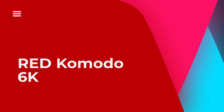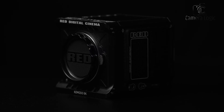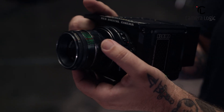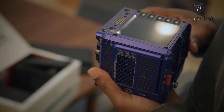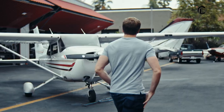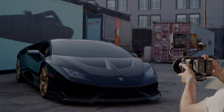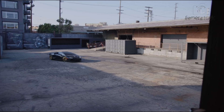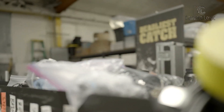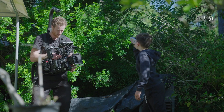Red Komodo 6K. The Red Komodo 6K camera is a top choice for filmmakers. It has a Super 35 sensor with 16-plus stops of dynamic range, capturing detailed visuals with smooth transitions between bright and dark areas. It records in RAW format at resolutions up to 6K at 40fps, perfect for editing and slow-motion shots. The global shutter prevents motion blur for crisp visuals, crucial for fast scenes and special effects.